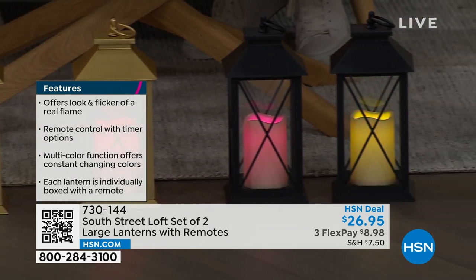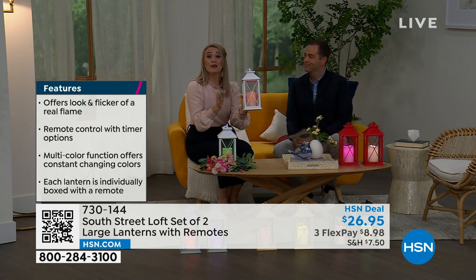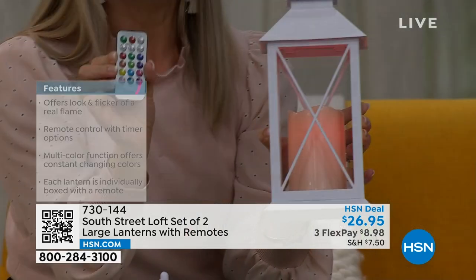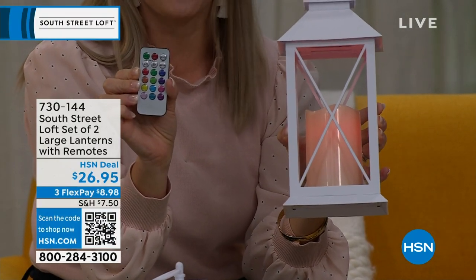So whatever's going to work for your space and your place — you know how expensive these can be. And what's great is you're getting two lanterns and two remotes. So you can give and gift if you want. If you keep one and gift one, that's totally fine.